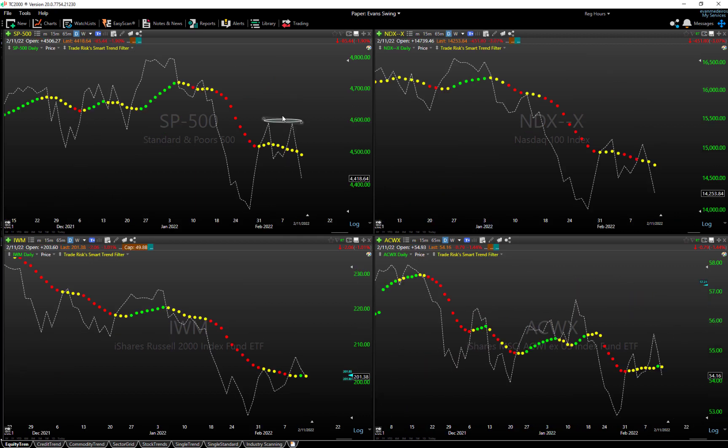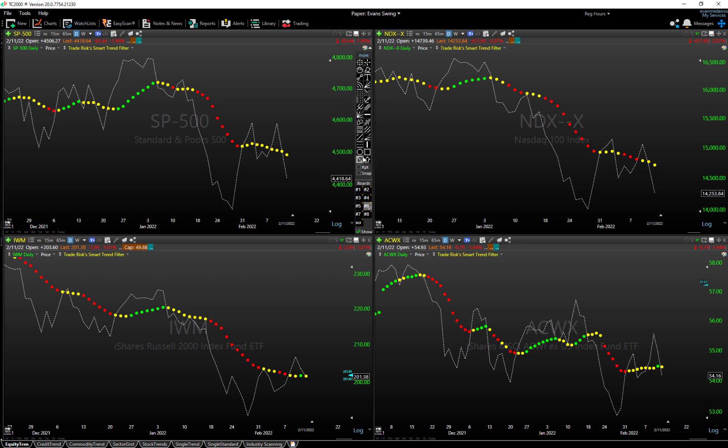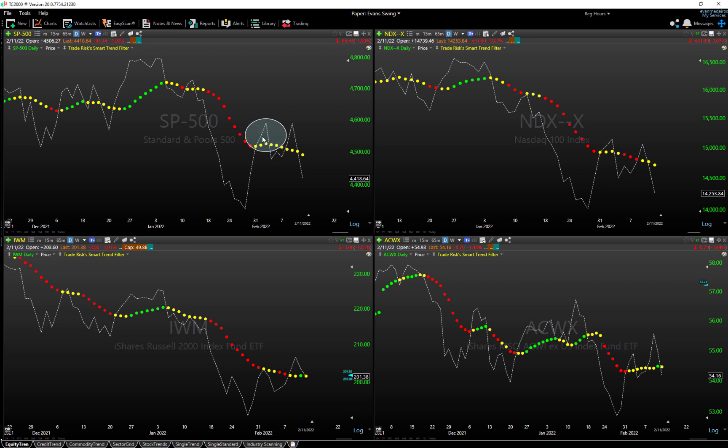Going down to the daily chart, most of these markets were coming off the rebound from the past two weeks into February, and now they're starting to roll back over — that's essentially what we got with those outside reversals this week. Looking at the S&P 500 in the top left on the daily chart, even though we did get above our Smart Trend Filter briefly, it never printed a green buy signal. It came back down, tried again, could not print a buy signal, and now it's rolling over.